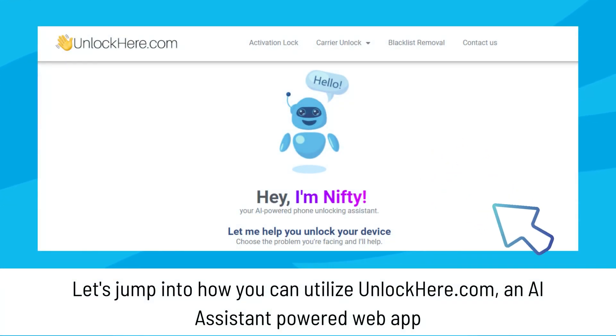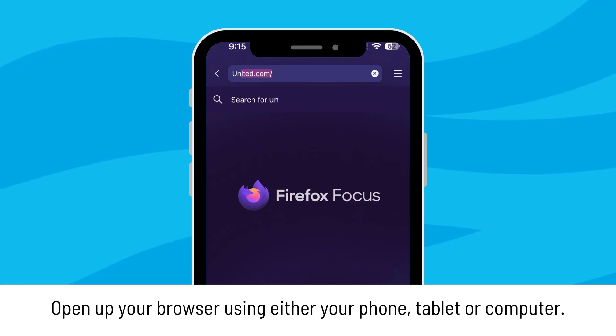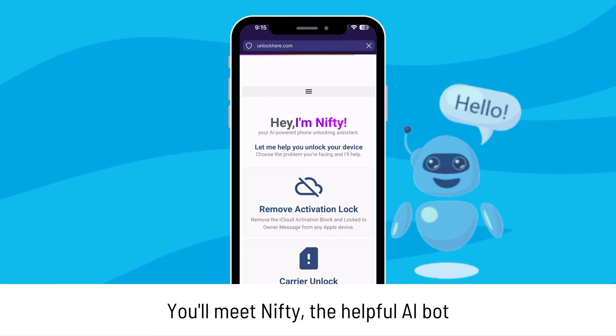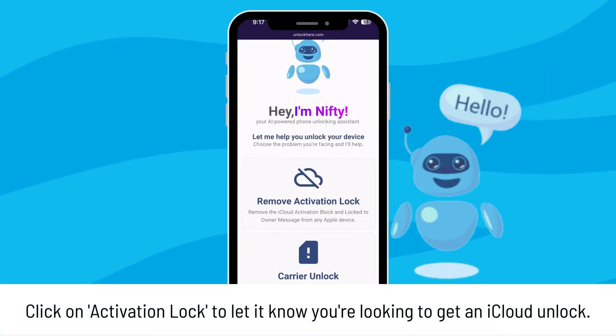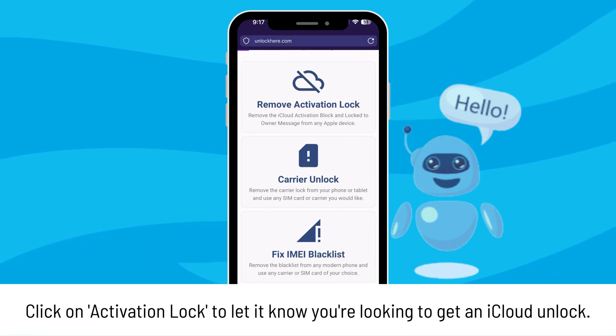Alright, let's jump into how you can utilize UnlockHere.com, an AI assistant powered web app. First up, pop open your browser, whether you're on your phone or computer, and head straight to UnlockHere.com. Once you're there, you'll meet Nifty, the helpful AI bot. Give Nifty a nudge by clicking on Activation Lock to let it know you're looking to get an iCloud unlock.